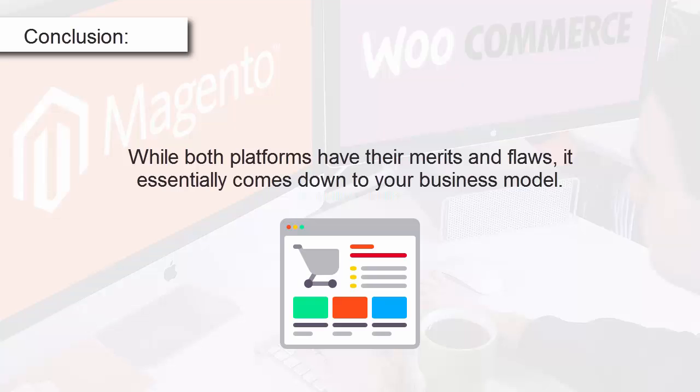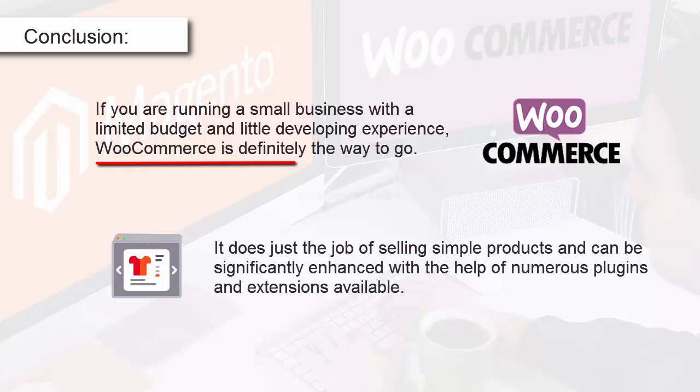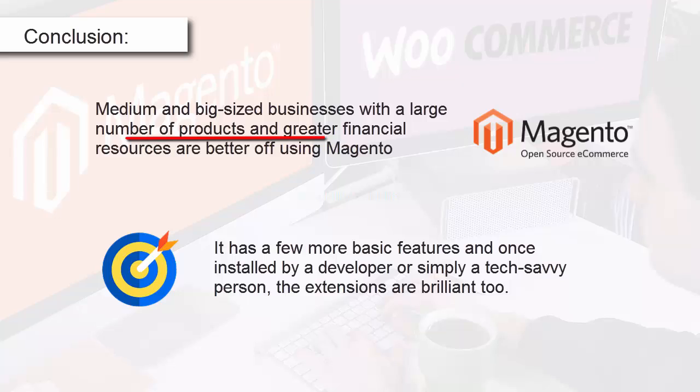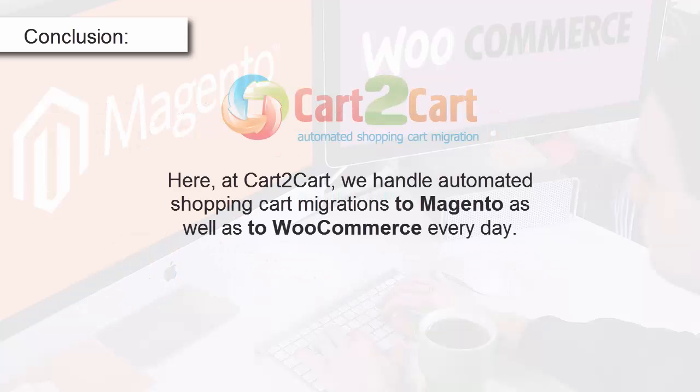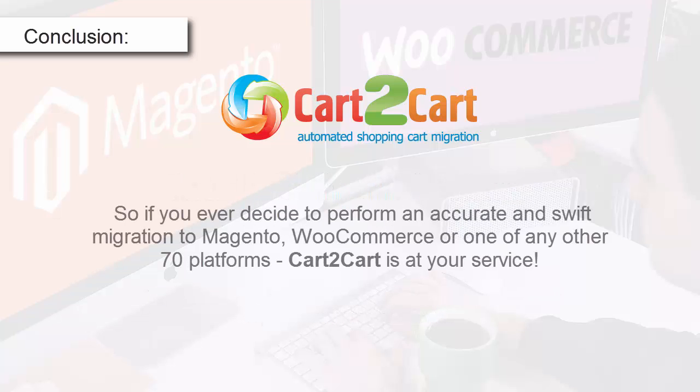Conclusion. While both platforms have their merits and flaws, it essentially comes down to your business model. If you're running a small business with a limited budget and little development experience, WooCommerce is definitely the way to go. It does the job of selling simple products and can be significantly enhanced with numerous plugins and extensions. Medium and large businesses with a large number of products and greater financial resources are better off using Magento. It has more built-in features, and once installed by a developer or a tech-savvy person, the extensions are brilliant too. Here at Cart2Cart, we handle automated shopping cart migrations to Magento as well as WooCommerce every day. So if you ever decide to perform a migration to Magento, WooCommerce, or one of 70 other platforms, Cart2Cart is at your service.